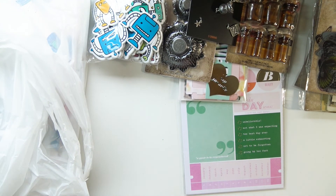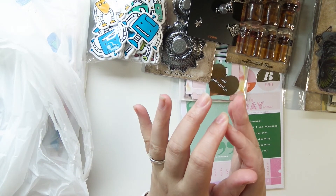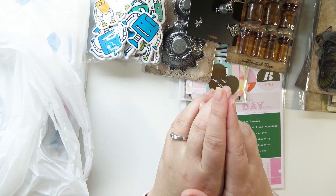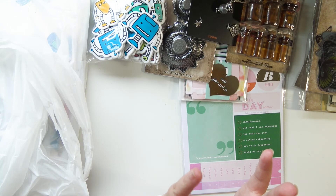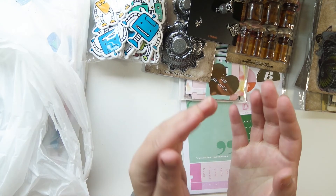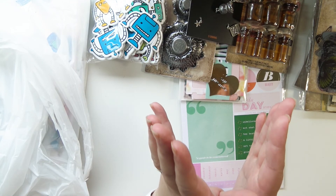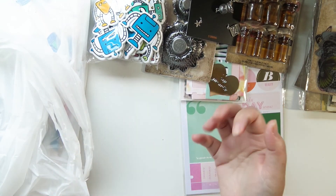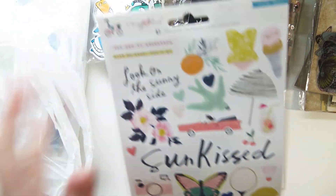The thing other than Tim Holtz that kind of made me go a little crazy was the fact that this Joann's — and I don't know if this is common in Joann's, I've seen other people haul things like this, but I've never seen it at my Joann's — they had Maggie Holmes full collections with all of the individual papers. I got a whole bunch of it.